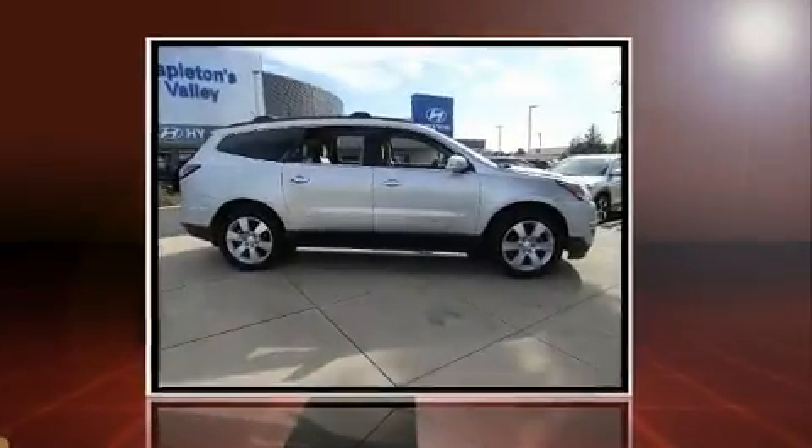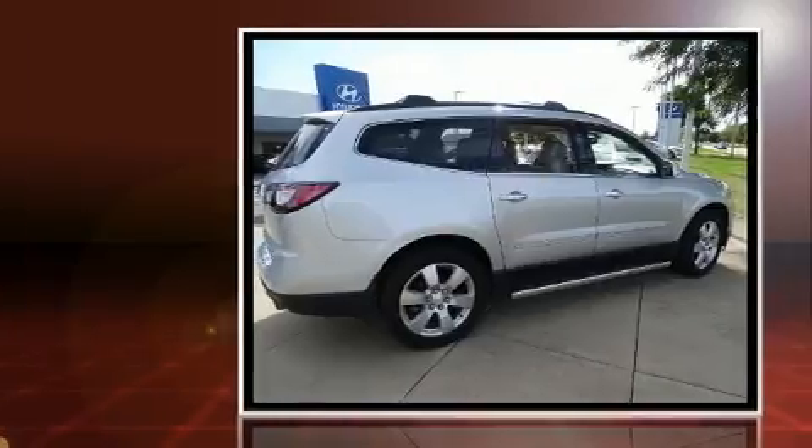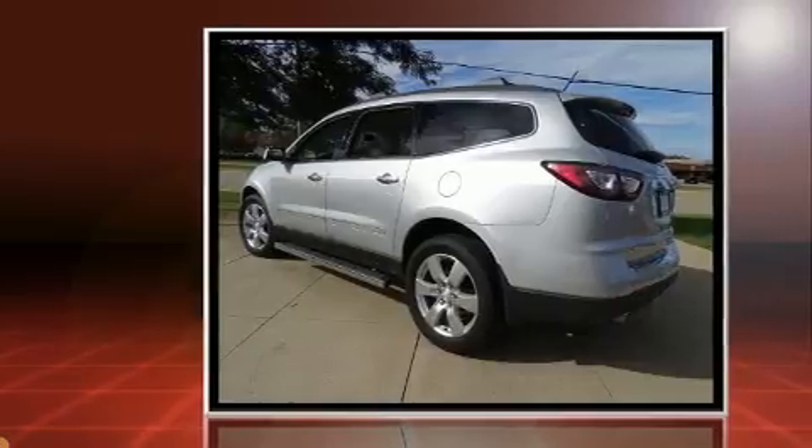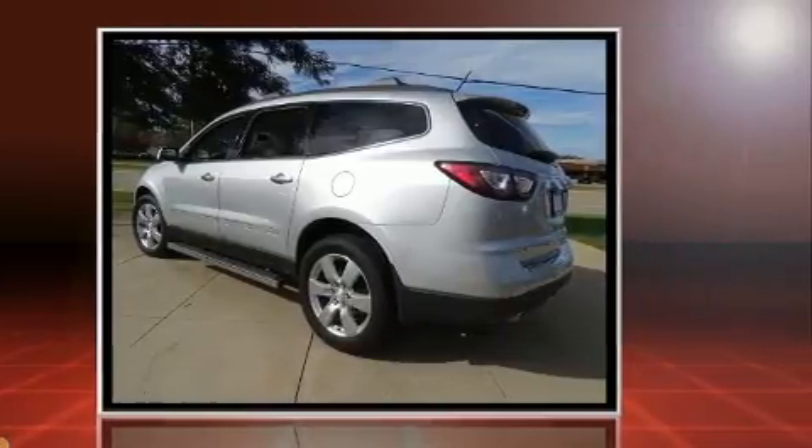Get excited about the 2013 Chevrolet Traverse. A 3.6-liter V6 engine pairs with a sophisticated six-speed automatic transmission, and for added security, Dynamic Stability Control supplements the drivetrain.